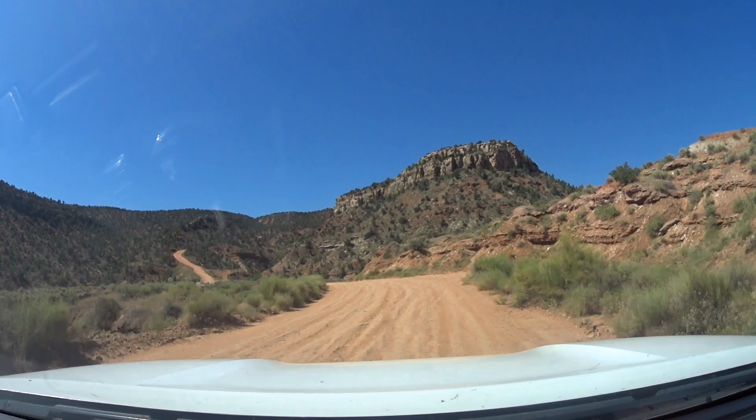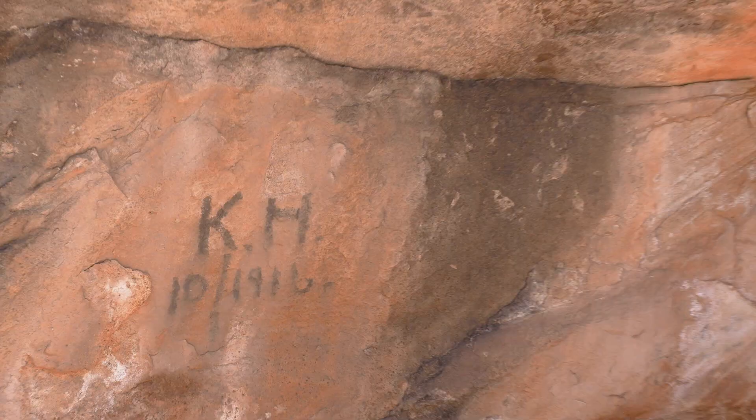It looks like we're going up that. A few people making the trek in 1916 left their mark using axle grease.